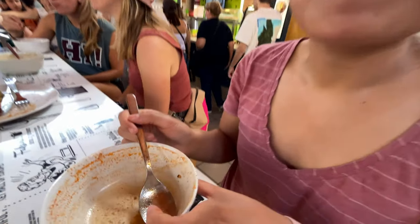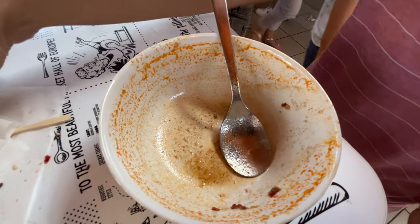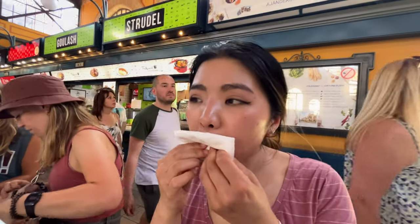It's really good! It wasn't even that expensive — Sandy's soup plus a beer was like 2,200 HUF, which is about eight dollars Canadian. Pretty cheap! We're just gonna finish up here and then probably head back to our Airbnb.